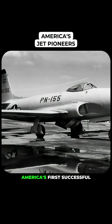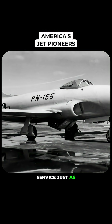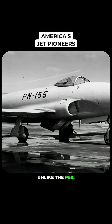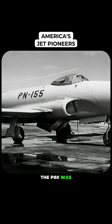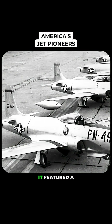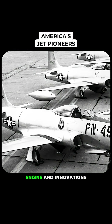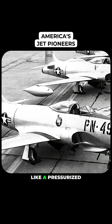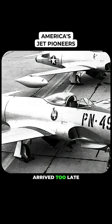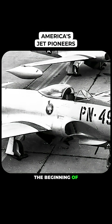The P-80 was America's first successful jet fighter, entering service just as World War II was coming to a close. Unlike the P-59, the P-80 was designed from the ground up to be a combat aircraft. It featured a more streamlined design, a single jet engine, and innovations like a pressurized cockpit. Although the P-80 arrived too late to see combat in World War II, it marked the beginning of the U.S. transition to jet-powered flight.